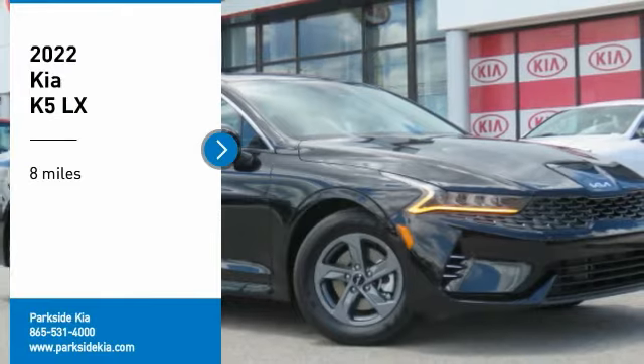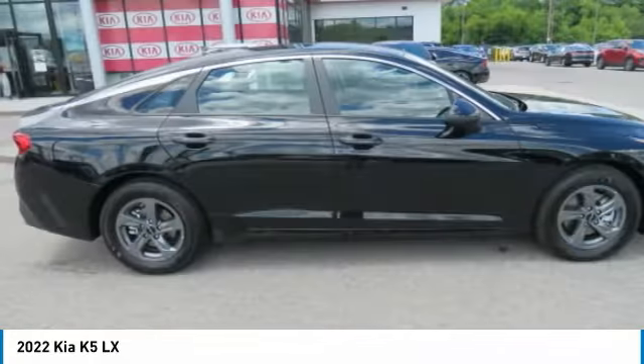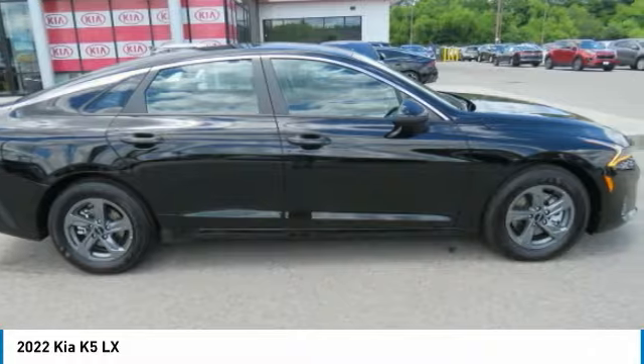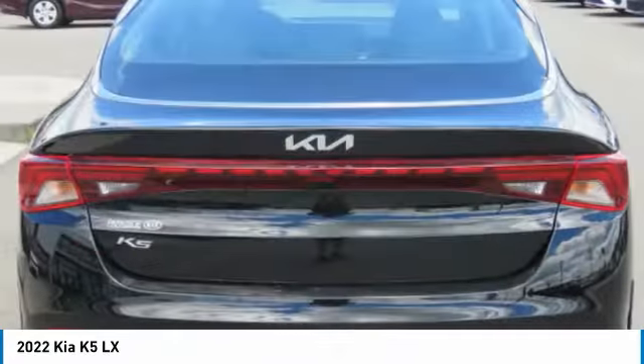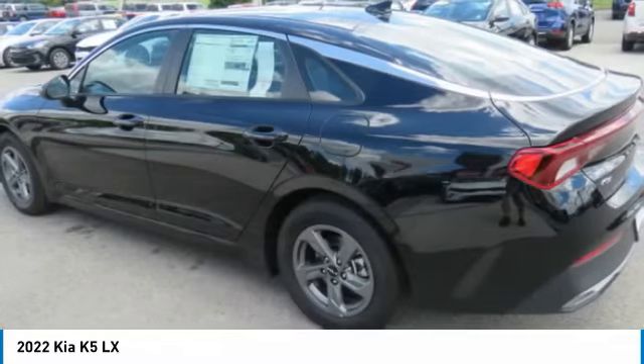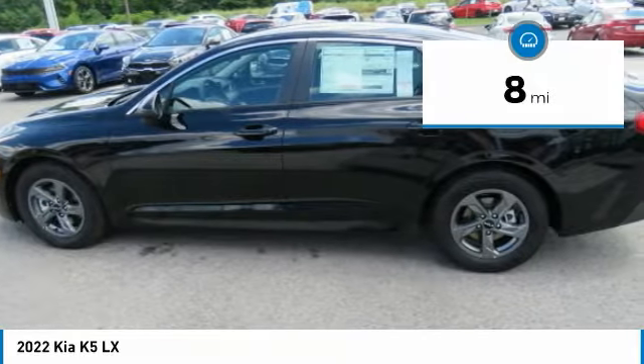Make a great choice today with the 2022 Kia K5. The Kia K5 has a stylish exterior that will be sure to turn heads, sleek interior looks, fantastic handling, and an abundance of technology will make this a fun vehicle to drive. This vehicle has less than 100 miles.